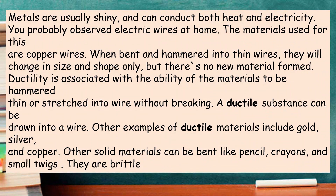Metals are usually shiny and can conduct both heat and electricity. You probably observe electric wires at home. The materials used for these are copper wires. When bent and hammered into thin wires, they will change in size and shape only, but there's no new material formed. Ductility is associated with the ability of the materials to be hammered thin or stretched into wire without breaking. A ductile substance can be drawn into a wire. Other examples of ductile materials include gold, silver, and copper.